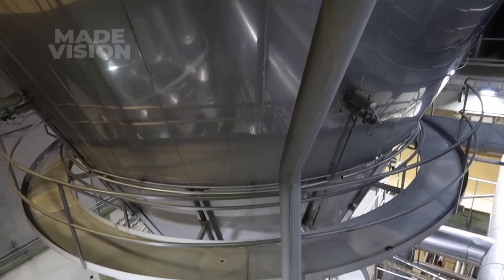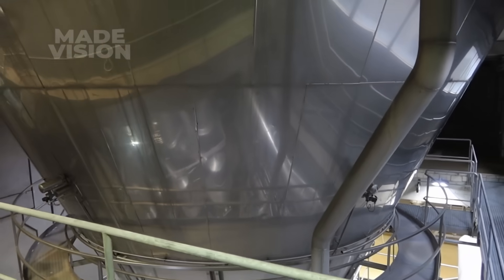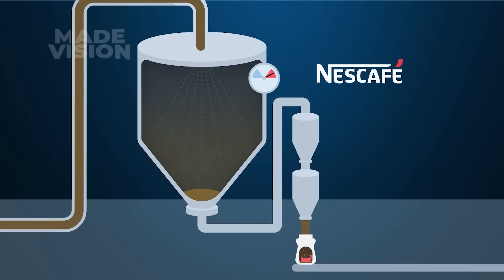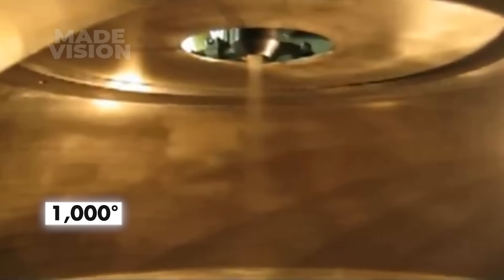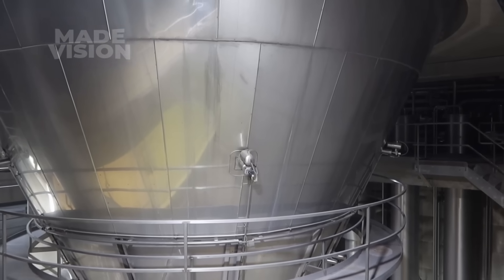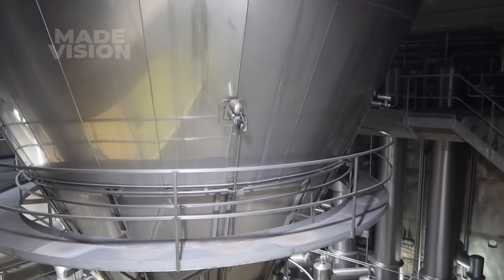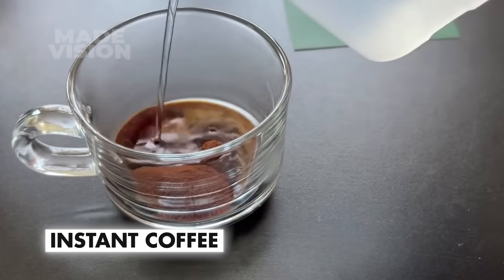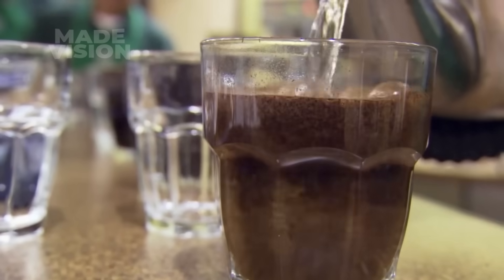In the spray-drying method, the liquid coffee extract enters a massive spray dryer. Inside, the extract is atomized through a high-pressure spray nozzle, turning it into a fine mist of coffee droplets. At the same time, scorching hot air blasting in at 1,000 degrees Fahrenheit and traveling at 400 miles per hour instantly evaporates the moisture from the droplets. What's left are tiny solid coffee particles that settle at the bottom, forming a fine powder we know as instant coffee, ready to be dissolved in your cup.